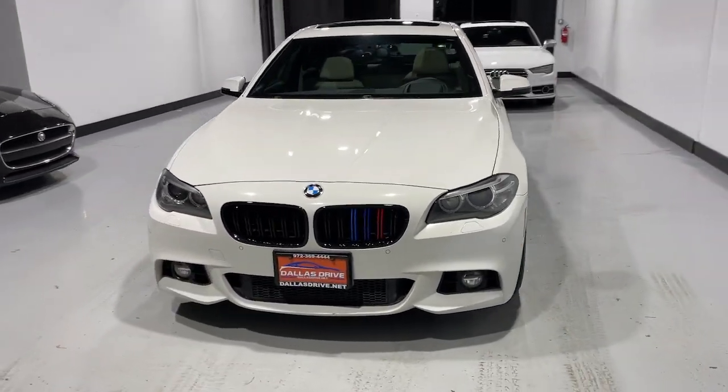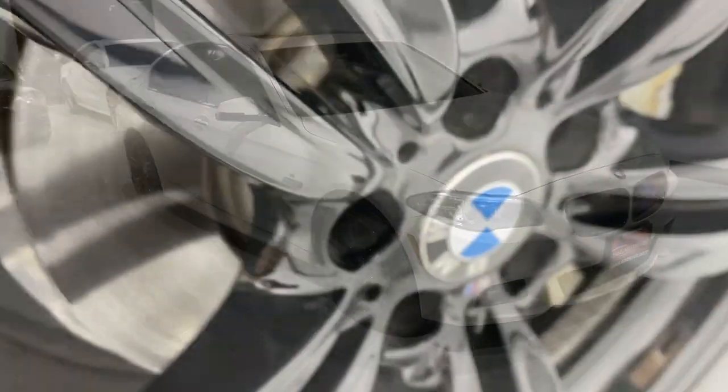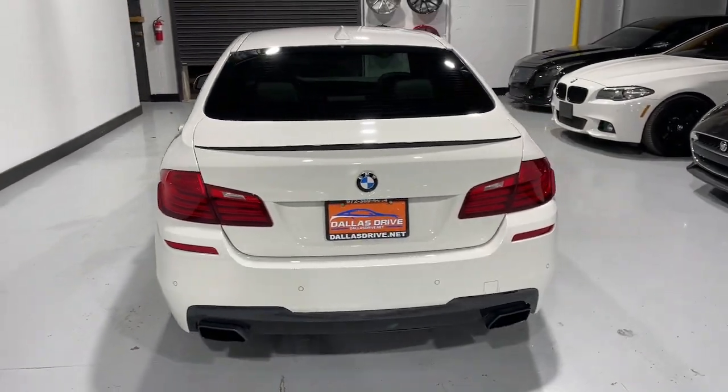Get into a car with value. 2014 BMW 550i, with less than 110,000 miles on the odometer — this vehicle stands out from the rest.